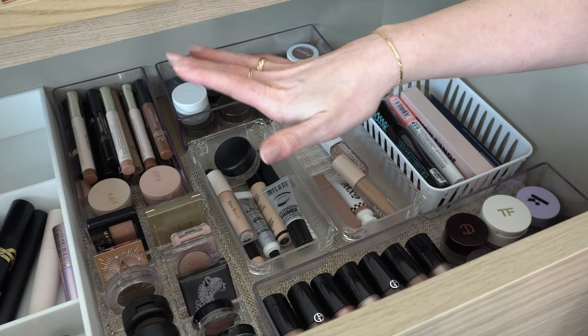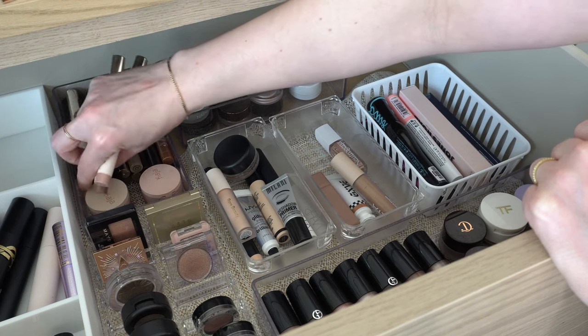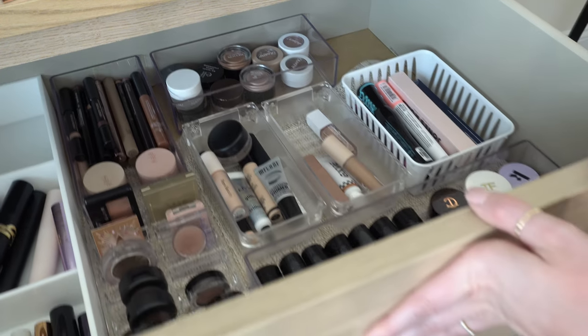For an eye primer, I think I'm going to stick this Makeup by Mario Master Prep in there — it's probably my least used eyeshadow primer. I'm going to put the Rare Beauty eyeshadow sticks in — I've really been enjoying those. I think that's it.